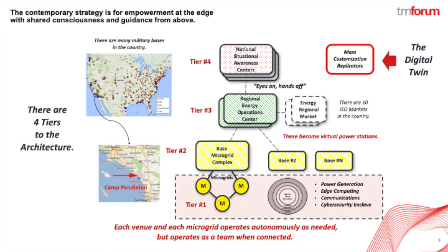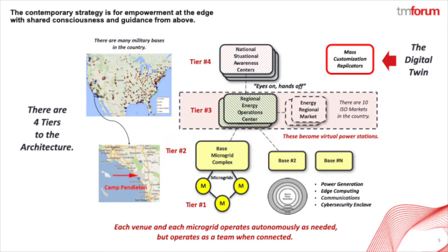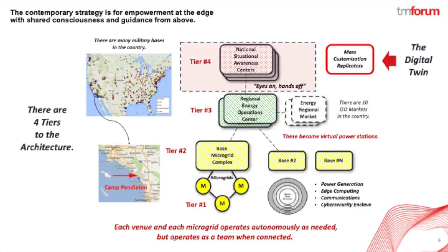At Tier 1, we have the distributed microgrids. At Tier 2, we have redundant district operations controllers to balance the cluster. At Tier 3, we have the interfaces to all of the regional energy financial markets. At Tier 4, we have a place to watch, but not touch, everything that's happening across the country.